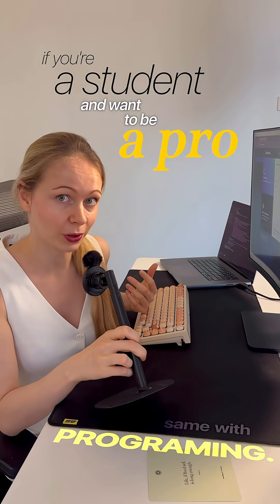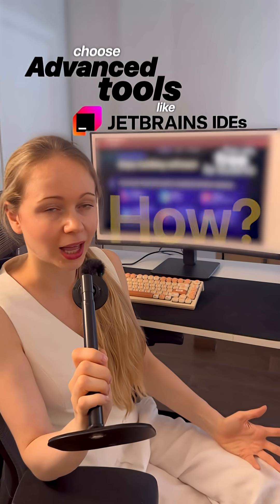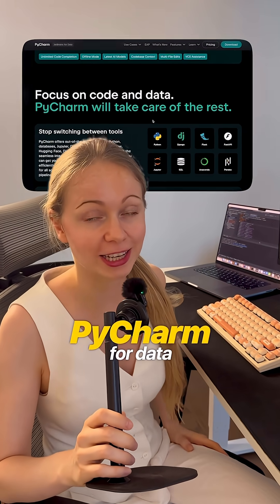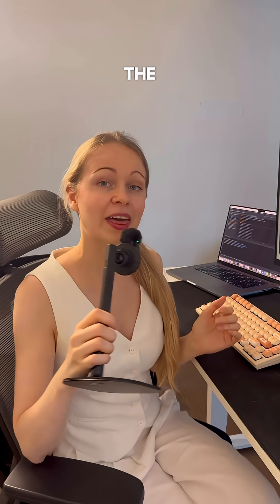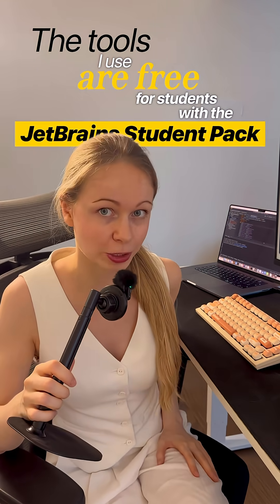If you're a student and want to be a pro, choose advanced tools like JetBrains IDEs — and they're free for you. I personally love IntelliJ IDEA for Java and PyCharm for data and AI projects. I actually started with PyCharm back in the day. And the best news is that the tools I use are free for you with the JetBrains Student Pack.